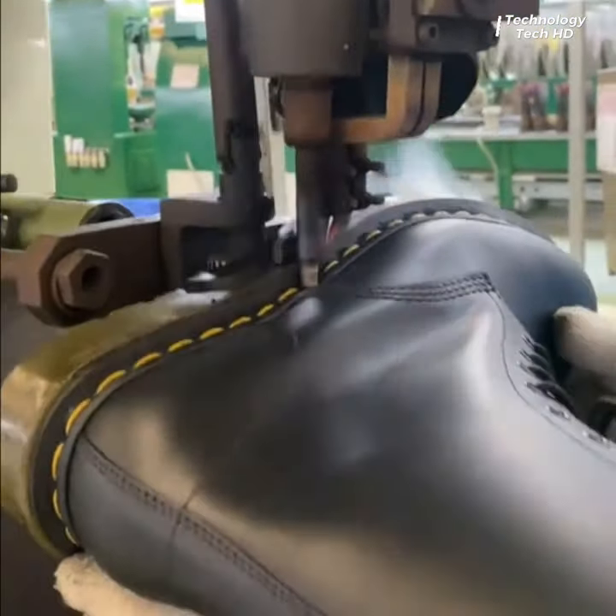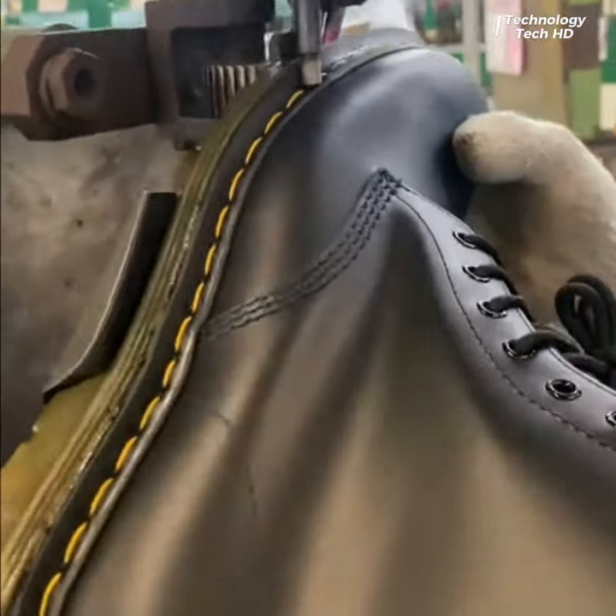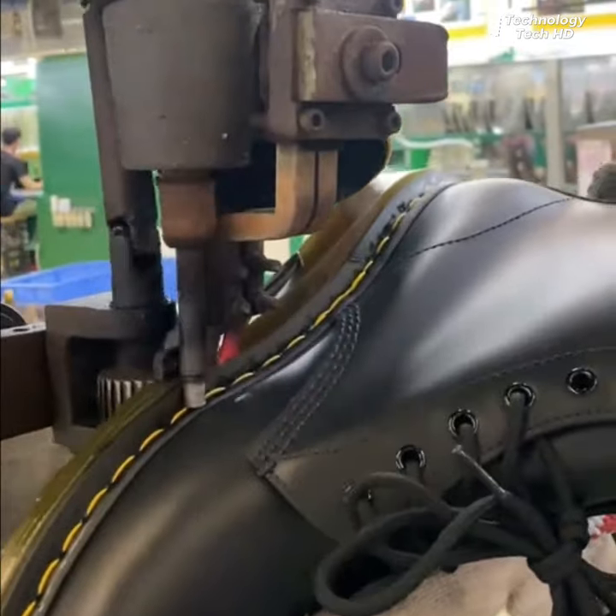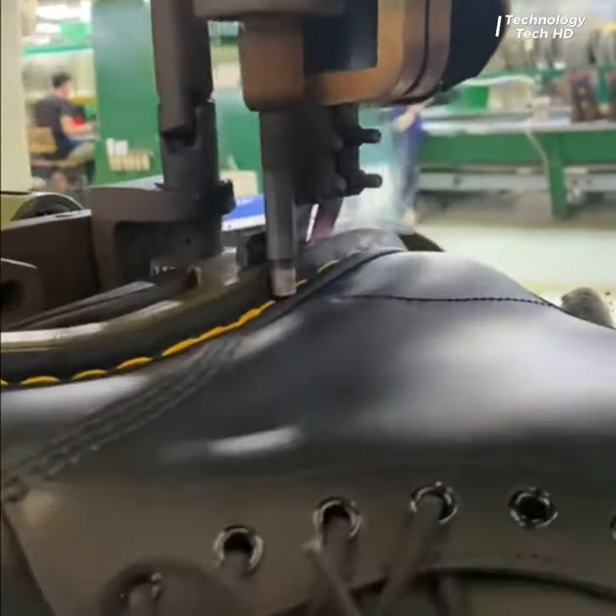Engineered with precision and innovation, this equipment seamlessly glues the soles of shoes through a highly efficient heating process, ensuring durability and superior bonding.